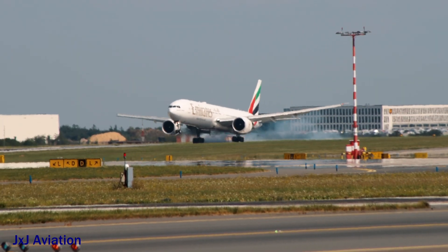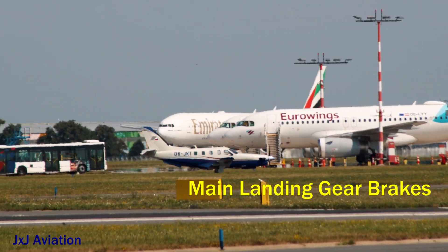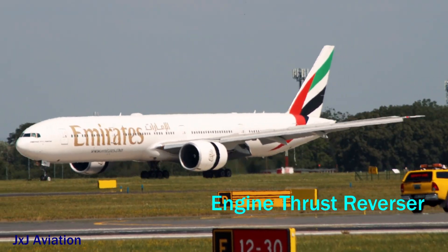When the aircraft touches down on the runway, the brakes are applied on the main landing gear. This is one of the systems that is used to slow down the aircraft. The engine thrust reverser is another system which is used to decelerate the aircraft.